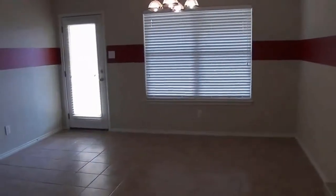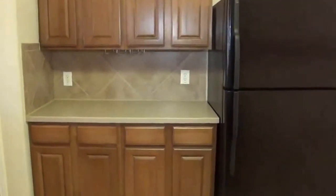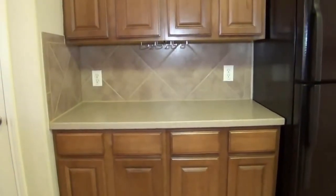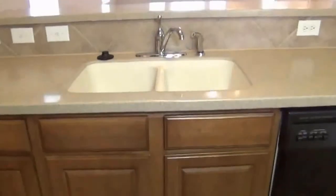Here we have the eat-in kitchen, or breakfast nook — lots of space to put a good-sized table. The fridge does stay with the property. Underneath that cabinet there you can see there's a place to hang wine glasses, and some very nice solid countertops.